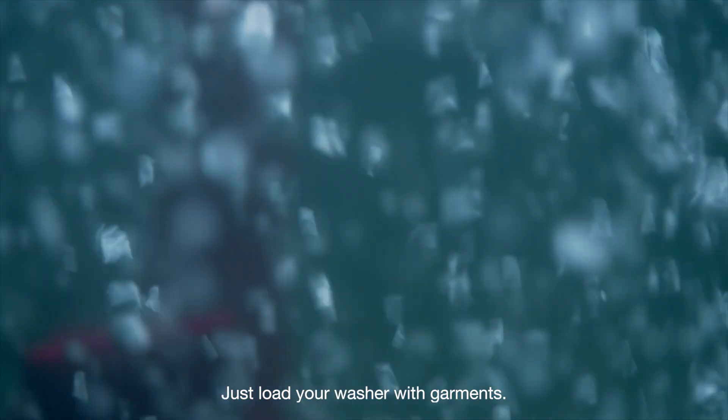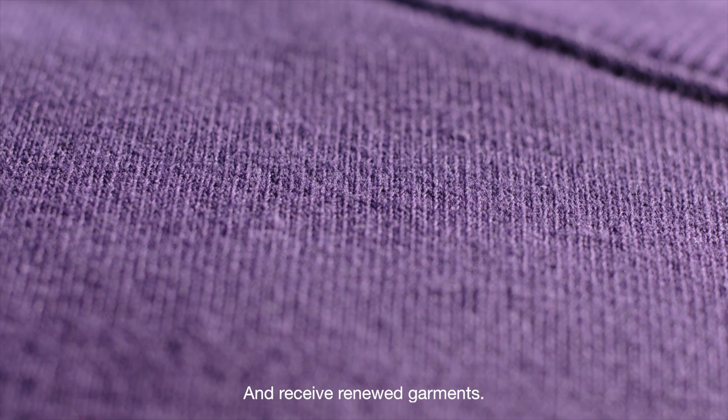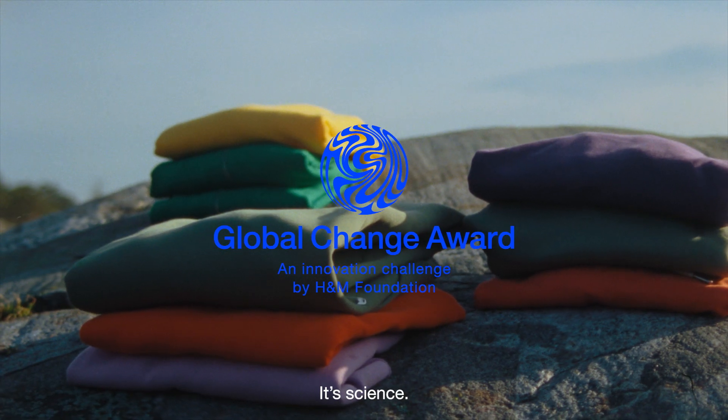Just load your washer with garments, add BioRestore, run the machine, and receive renewed garments. It's not magic, it's science.